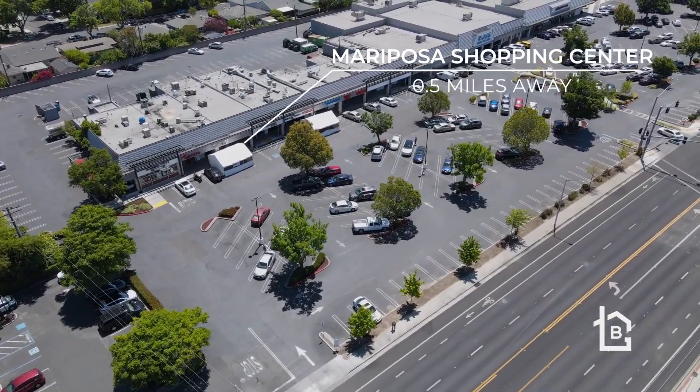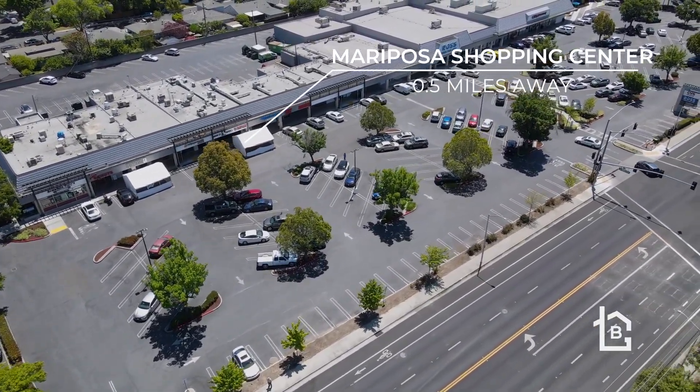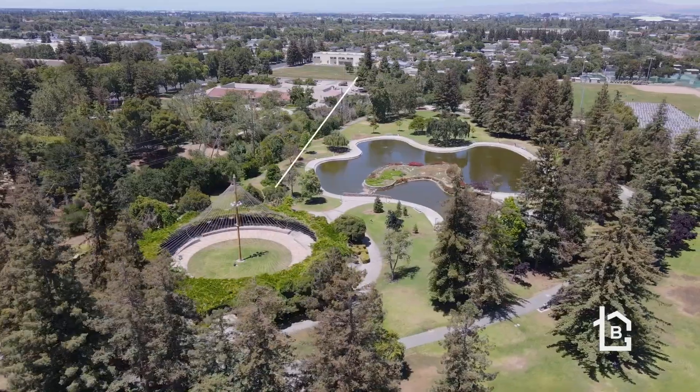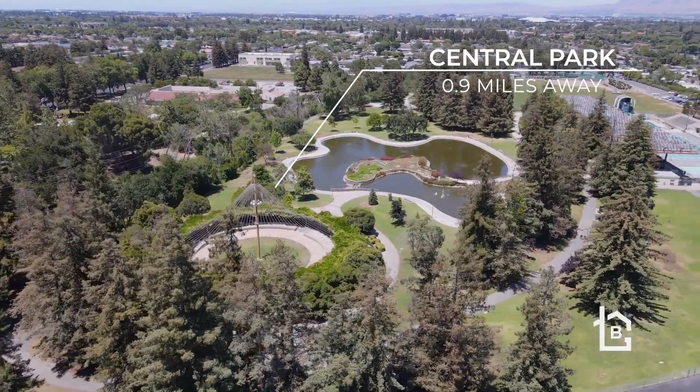The home is centrally located, within walking distance to Mariposa Shopping Center, Central Park Library, and Mary Gomez Park, with close proximity to the Apple campus and convenient access to highways 280, 880, and 101.